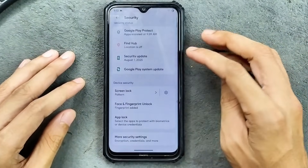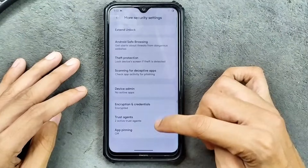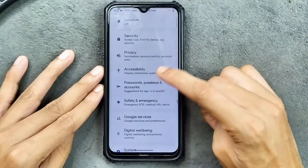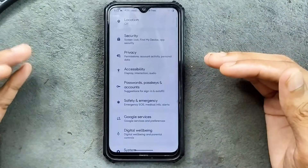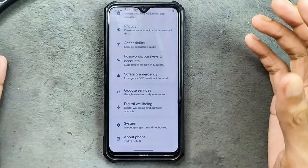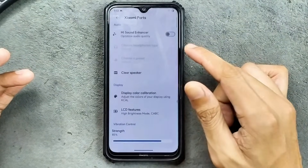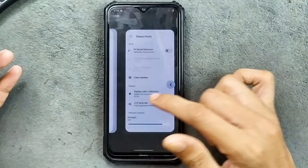You can also enroll your face. App lock option is available. In the more security settings, we get theft protection, device admin, and a few other things. Privacy option is here. Accessibility option is available — if you don't want choppy animation, you can turn off all animations for a slightly better experience. In system settings, we get gesture options and Xiaomi parts, where you can calibrate the display, adjust vibration strength, and more.